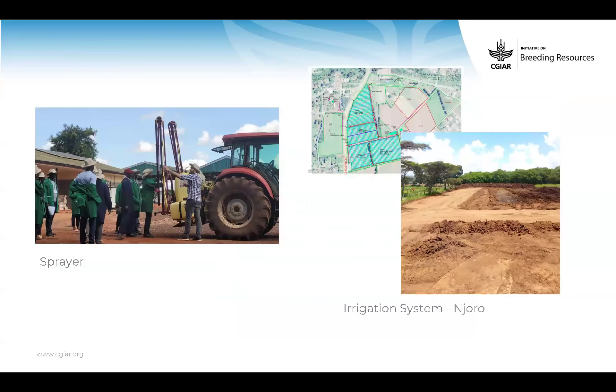It won't be a big deal in this case — it's simpler and we are convinced it won't be a challenge. You can see the sprayer training and also the irrigation system in Njoro being installed. Here is just the first cleaning for the reservoir.